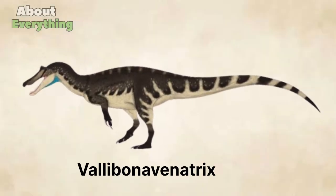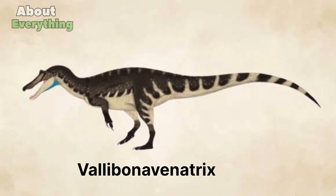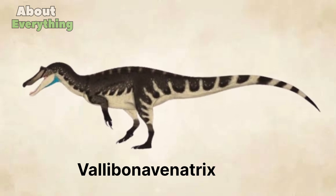Valibonavenatrix was a type of dinosaur discovered in Argentina. It lived during the late Cretaceous period, approximately 75-71 million years ago.